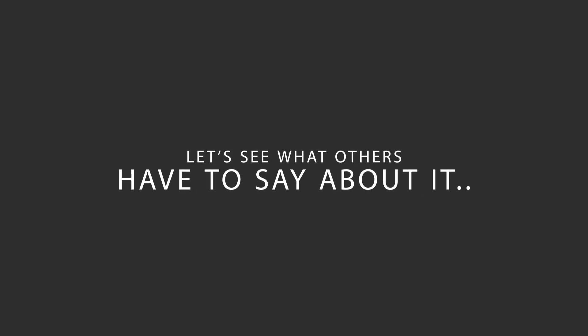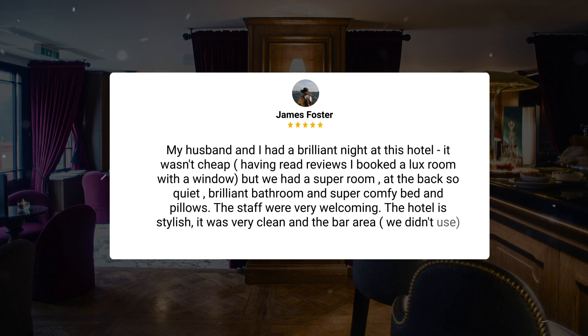Here's what other travelers have to say about this hotel. My husband and I had a brilliant night at this hotel. It wasn't cheap. Having read reviews, I booked a luxe room with a window, but we had a super room at the back — so quiet, brilliant bathroom and super comfy bed and pillows. The staff were very welcoming. The hotel is stylish, it was very clean and the bar area we didn't use looked cozy.